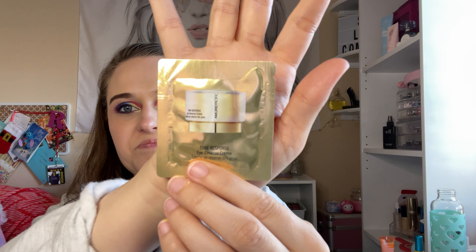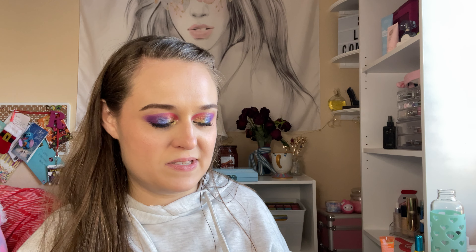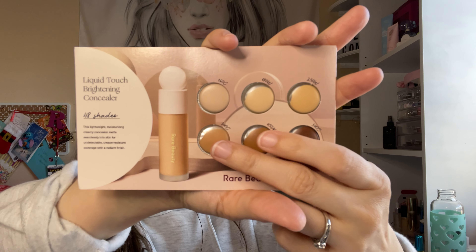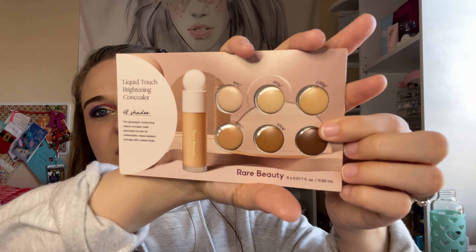So I'm bringing in two. One is a foiled — this is an eye cream from Amorepacific. And then I wanted to use this Rare Beauty sample I got from Sephora — this is a concealer. I wanted to use that up, and then use these two for bronzing. I won't be able to use this shade, but these are great for concealers.